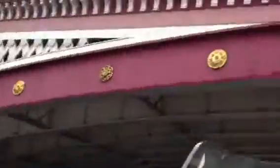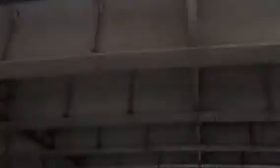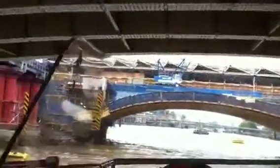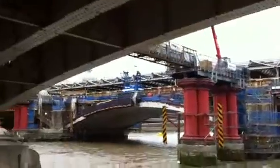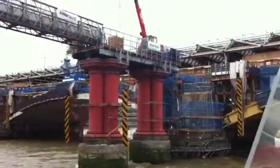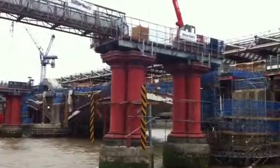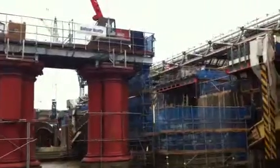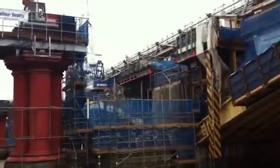We're now going to pass through the Blackfriars group of bridges. The first one is a road bridge. In between the two bridges, by the side of the boat, you'll see red supports, red pillars. This is all that remains of the very first railway bridge that spanned the River Thames. The top half was removed as it became unsafe, but they could not remove the supports for fear of undermining the foundations of the bridges by the side.